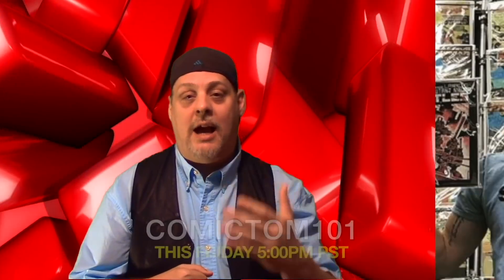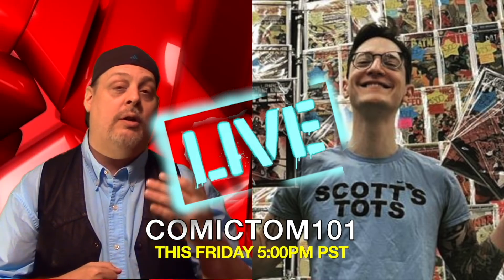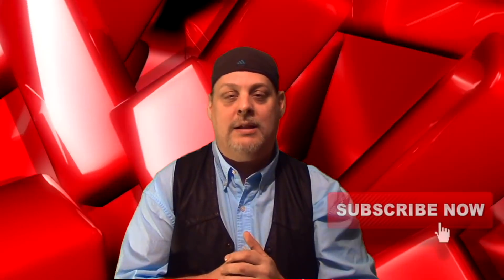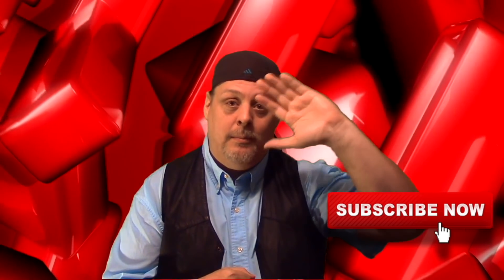Hey guys, welcome back. Hopefully you saw something you liked. Like I said, over 150 books that we showed you this week — just a little bit of something for everybody. Don't forget about that live stream on Friday at 5 o'clock Pacific Standard Time with my special guest, Comic Tom from Comic Tom 101. Let me know what you're picking up this week. Don't forget to like and subscribe — you know what to do. We'll see you next time. Bye.